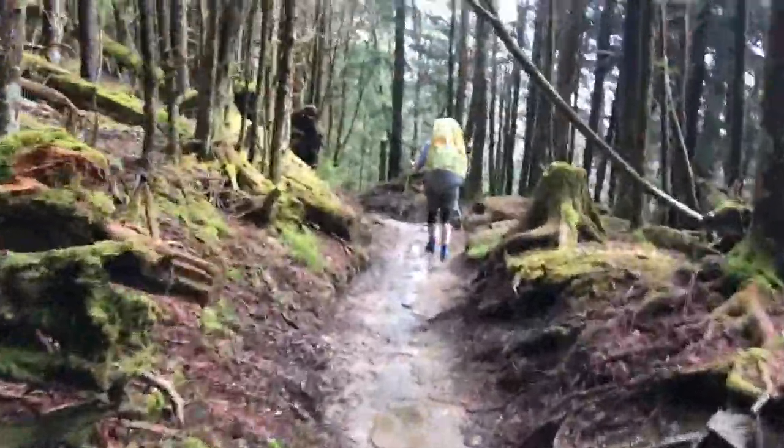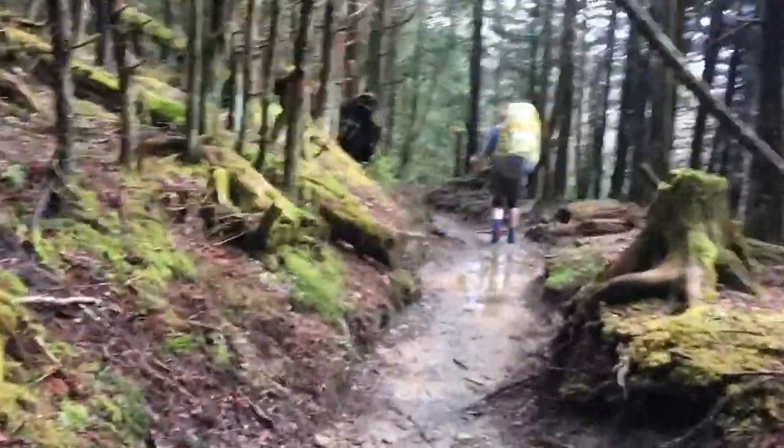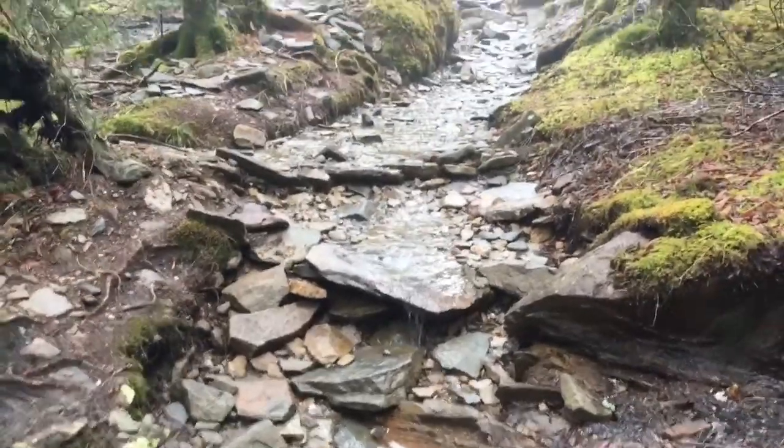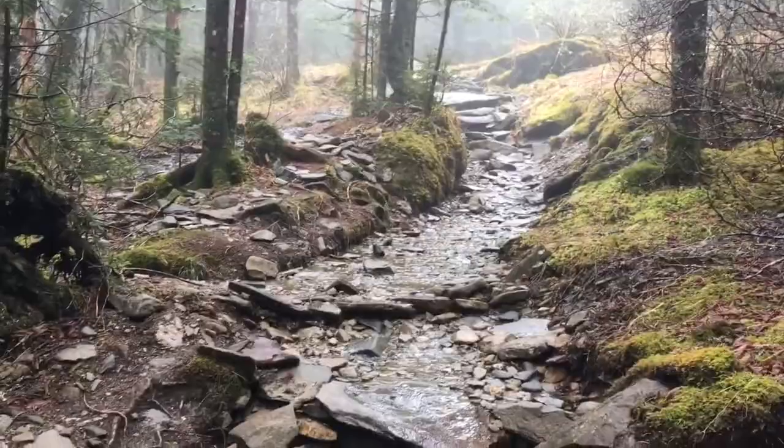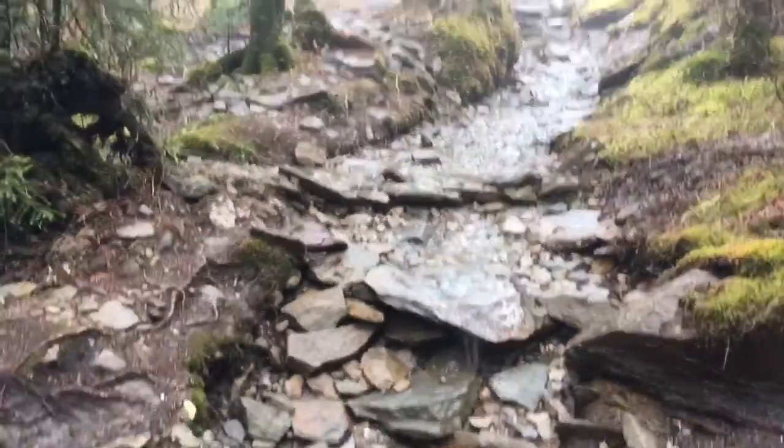The trail is a lot better today than the other day when it was so muddy. Still wet but it's not muddy. Well, the trail through here has become the Appalachian Trail River — but nice clean water and it's not real deep, so it's not tough.